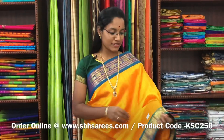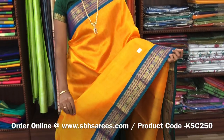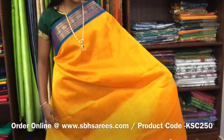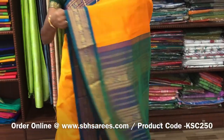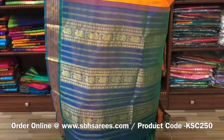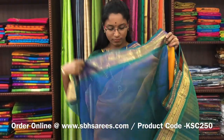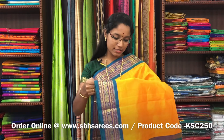There is Korvai Silk Cotton Sarees, mango yellow and pika blue combination. In this, you have a traditional zarya border on both sides of the saree. The entire body is plain in mango yellow colour, with a zarya putti pallu in pika blue colour. And a plain pika blue blouse. The price of the saree is 4500 and the product code is KSC-250.